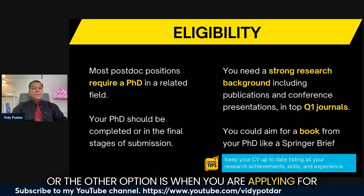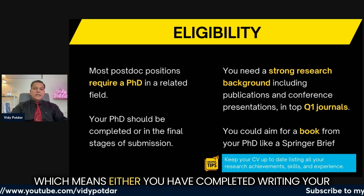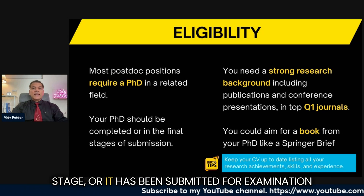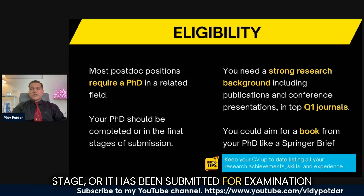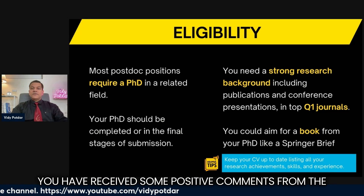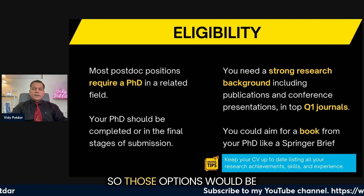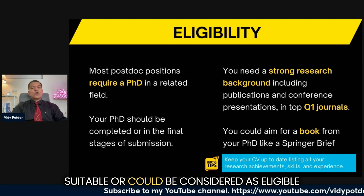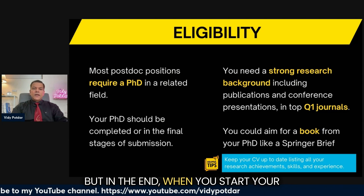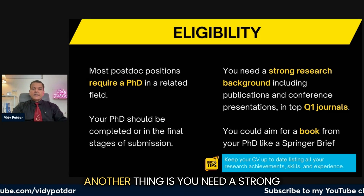The other option is when you are applying for your postdoc and you are nearly finishing your PhD — meaning either you have completed writing your thesis and it is in the proofreading stage, it has been submitted for examination, or you have submitted the thesis and received positive comments from the examiners and are fixing them. Those options could be considered eligible, but in the end, when you start your postdoc, you have to be a PhD holder.